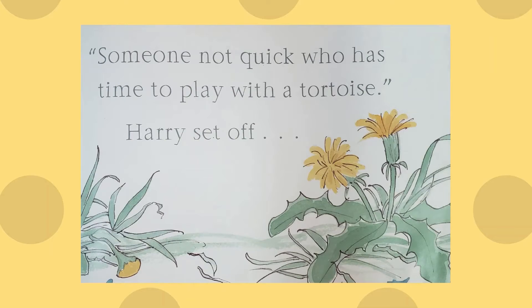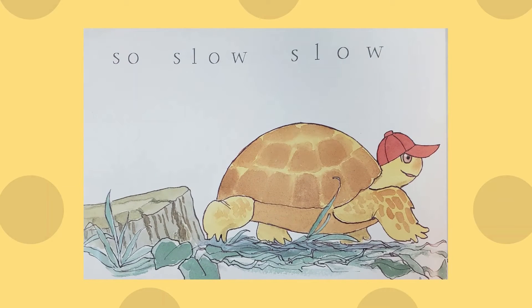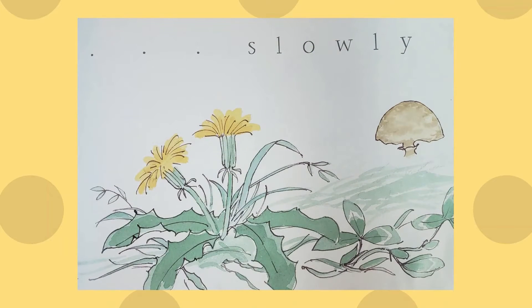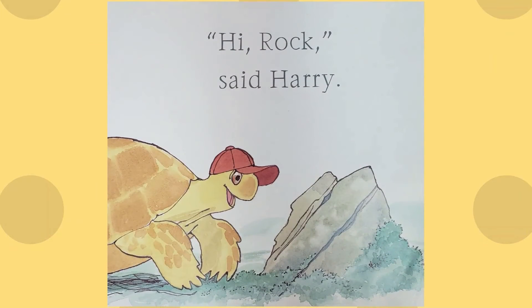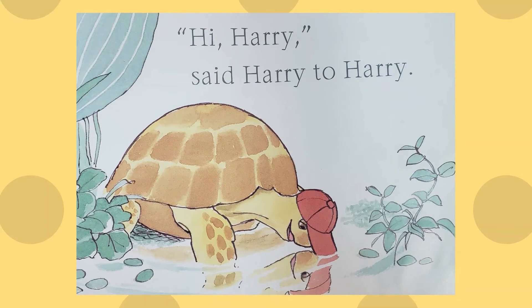Someone not quick — who has time to play with a tortoise. Harry set off, so slow, slow, slowly, to find someone to play with. "Hi mushroom," said Harry. "Hi rock," said Harry. "Hi pond," said Harry. "Hi Harry," said Harry.